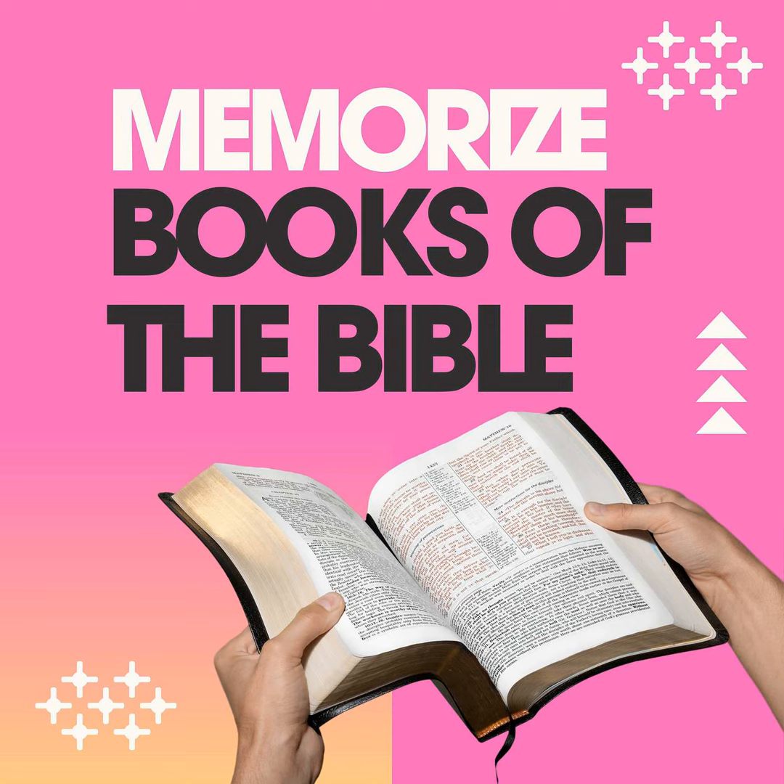Now let's get to the fun stuff — how to actually memorize these books without feeling overwhelmed. The first method we'll discuss is the chunking method. This means break it down: divide the books into smaller groups, like the five books of law or the four Gospels, so you're not trying to memorize the whole thing at once. Focus on one chunk at a time, master that section, then move on to the next.